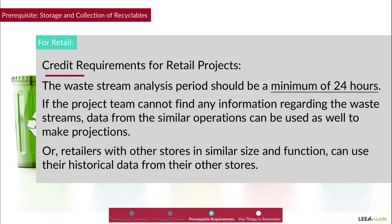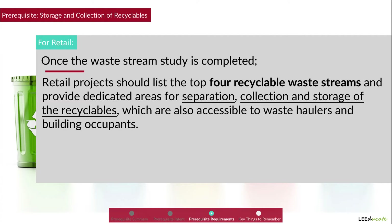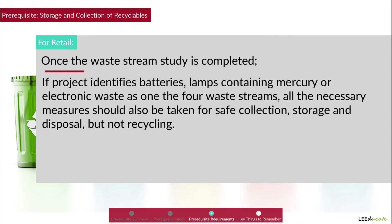Retailers with other stores of similar size and function can use their historical data from their other stores. Once the waste stream study is completed, projects should list the top four recyclable waste streams and provide dedicated areas for separation, collection, and storage of the recyclables, which are also accessible to waste haulers and building occupants.